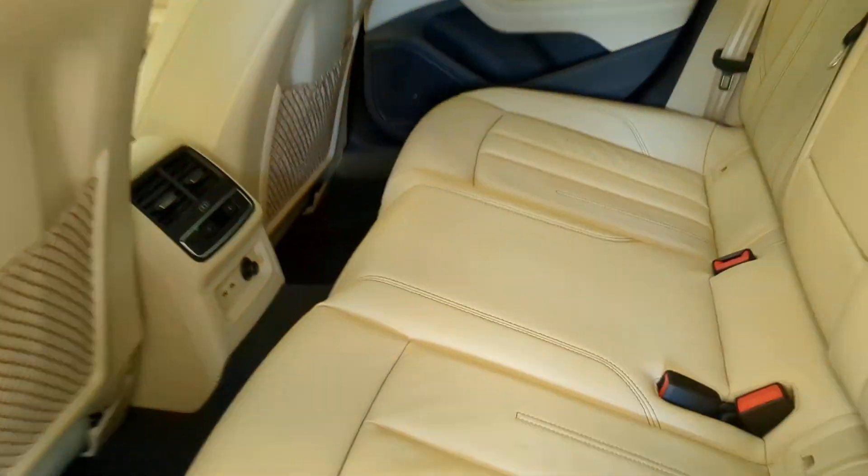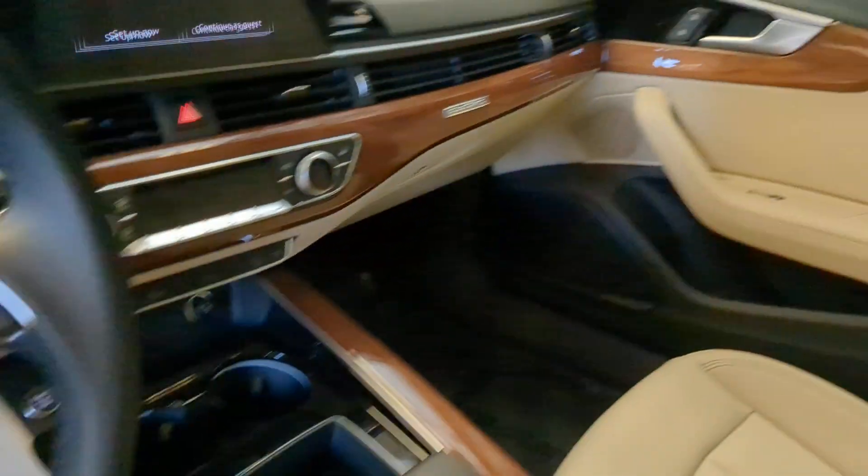Don't miss the chance to sample the engaging driving dynamics of this A4 Allroad. Our team will give you an outstanding road test experience. Stop in today.